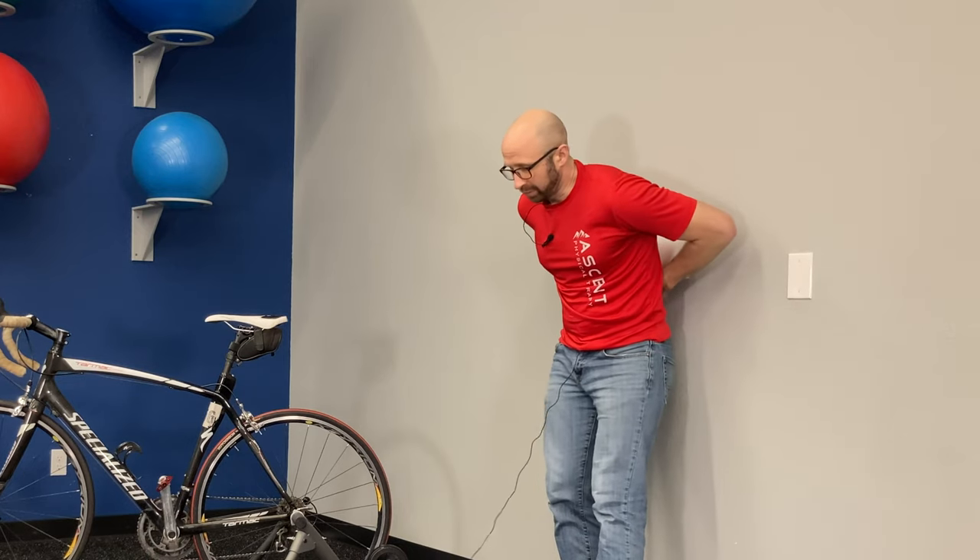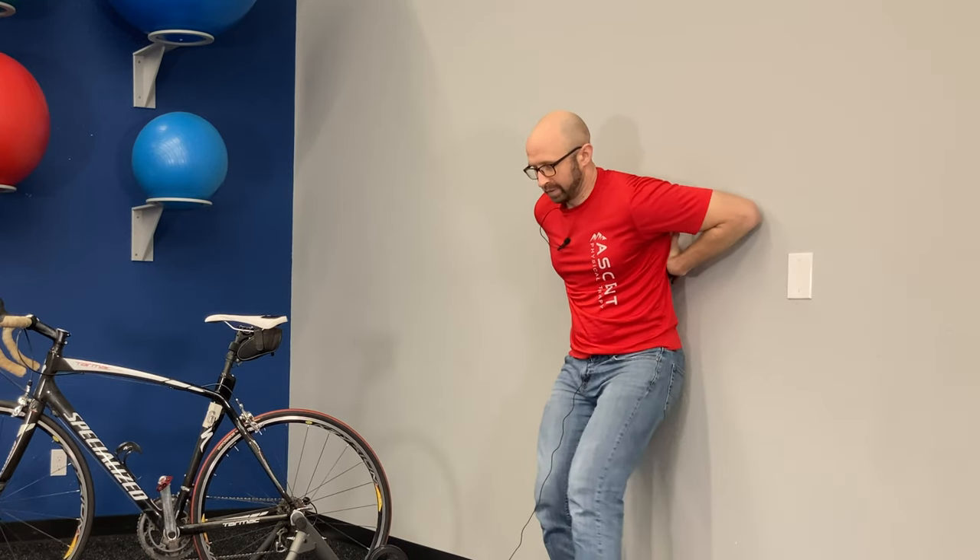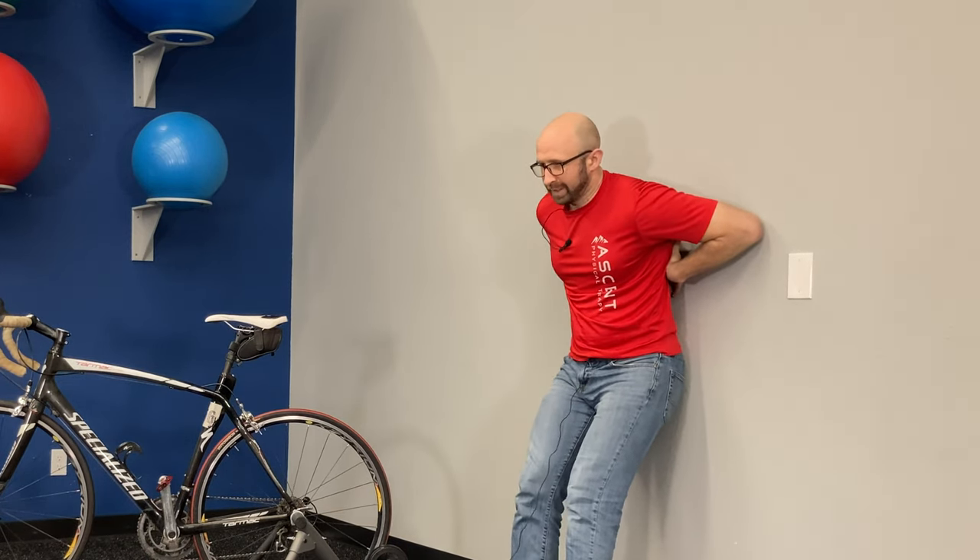Placing that towel roll or the foam roller on the wall, getting comfortable, and placing it kind of halfway through the height of your rib cage. From there, pull your shoulder blades back and you should feel some stretch through your rib cage and thoracic spine. Tucking your chin really helps keep that stretch in the mid part of your spine, where it tends to get so stiff from hours of riding.